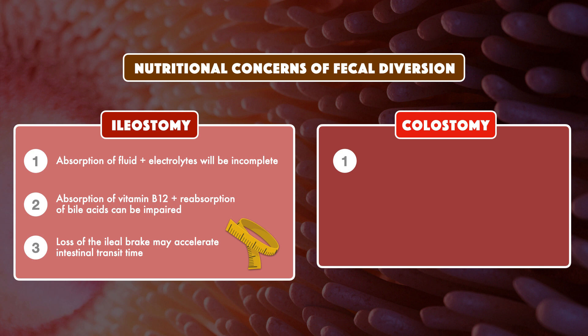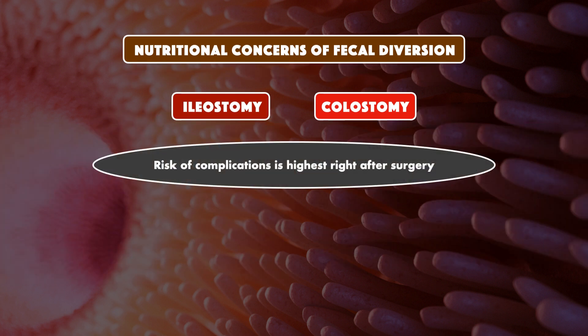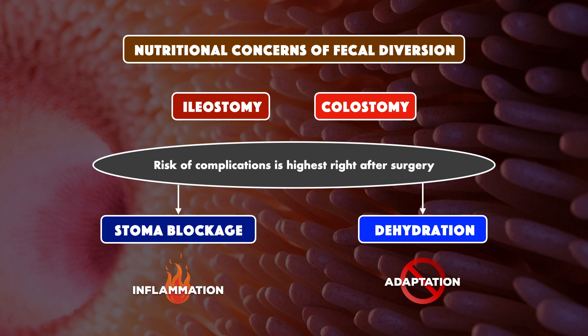When the passage of materials ends in the colon, fluid and electrolyte losses depend on the location of the stoma. With the sigmoid and descending colostomy, fluid and electrolyte absorption is largely intact and there's less concern for losses. But as you move closer to the small intestine, the amount of fluid in the effluent increases and there's more concern for losses. Risk of complications is highest right after surgery, including risk of stoma blockage due to postoperative inflammation, and risk of dehydration because intestinal adaptation hasn't yet occurred.